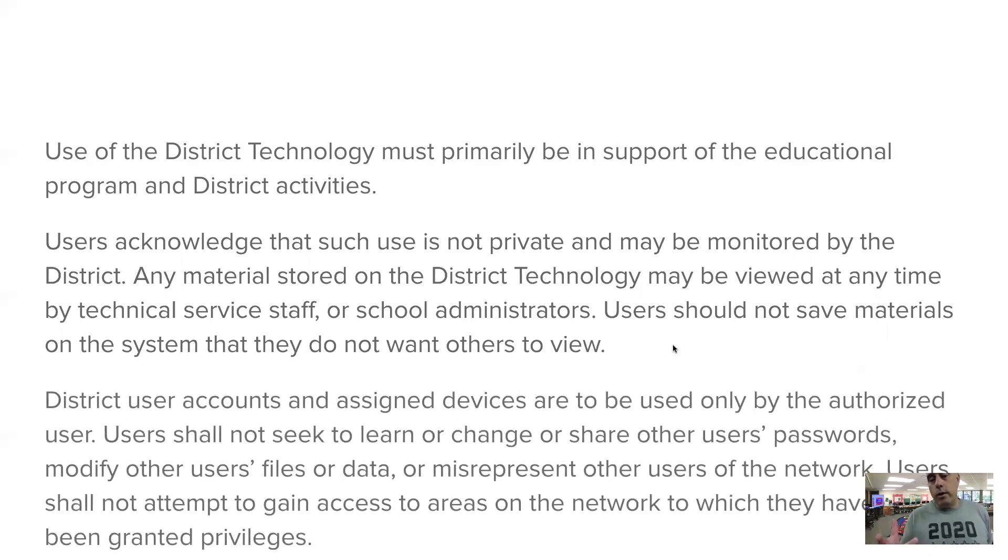Every child in Scarsdale K–8 has been given a device. Use only your own device — don't use your sibling's device and don't let them use yours. Everyone has one device. We want to keep everyone's devices and accounts separate. We're not sharing usernames and passwords. The way to keep your device and account secure is to not share these things. The only people who should know your password, other than you, are your parents.